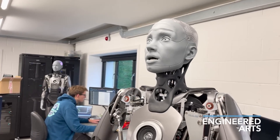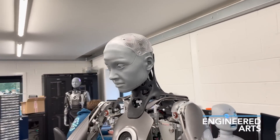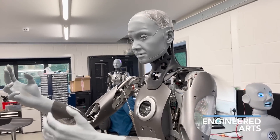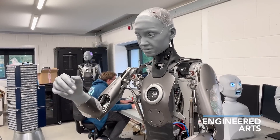Ameka has been making waves in the tech world for its incredibly lifelike facial expressions, movements and interactions. While Ameka may look human, it is still powered by artificial intelligence and computer code underneath its silicone skin.